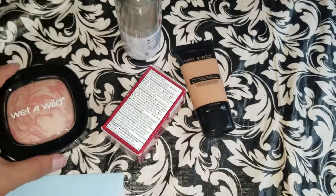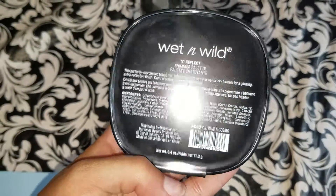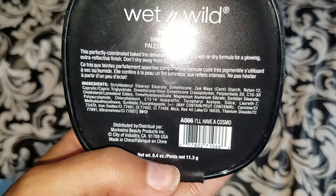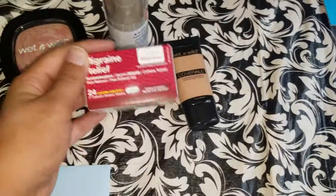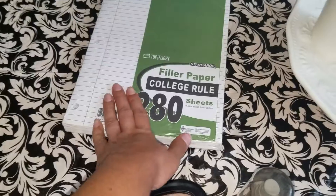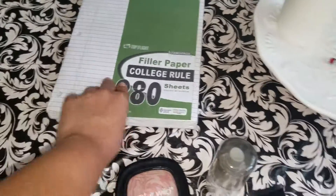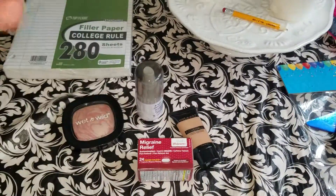The setting spray, this highlighter in I'll Have a Cosmo, some Migraine Relief, and some filler paper. They didn't have any in Dollar Tree so I had to get this for almost $5, which is expensive for me. So yeah, that's my mini haul video. Bye!